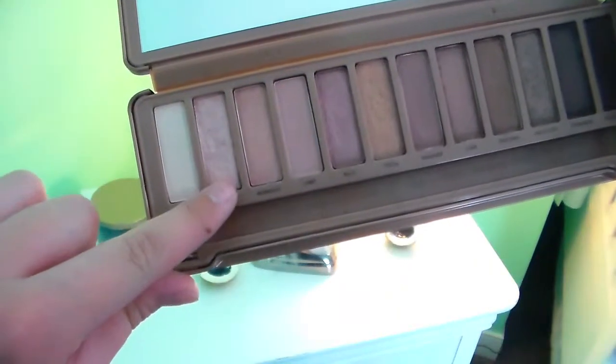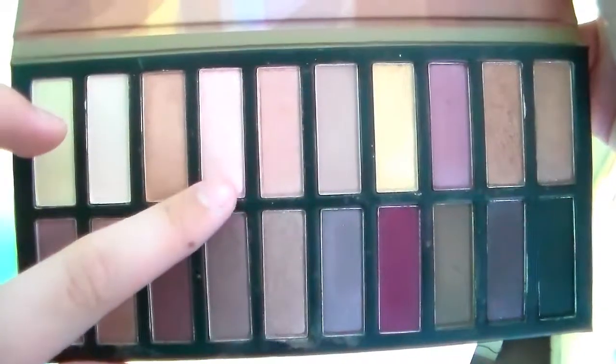The next shadow is Dust from Urban Decay, and I found an exact dupe for this in the Coastal Scents palette. They are both kind of just light, really pretty, shimmery dusty pinks, and when you blend them out they're super sheer, but the Coastal Scents — I gotta give it to it — is way more pigmented and bold.